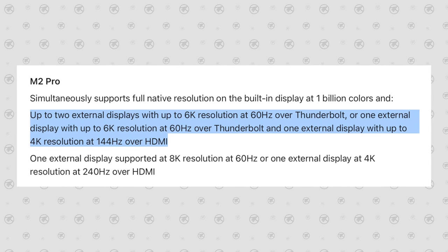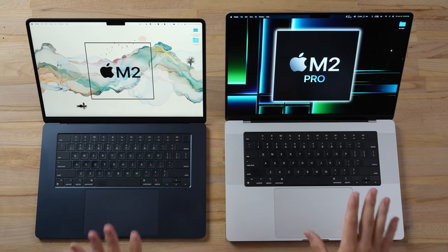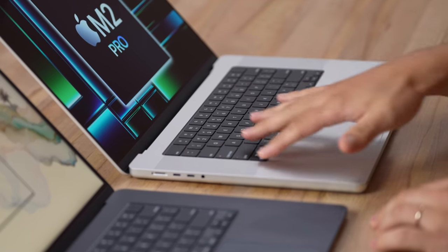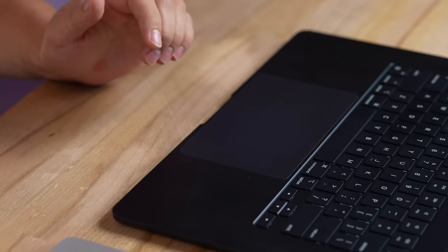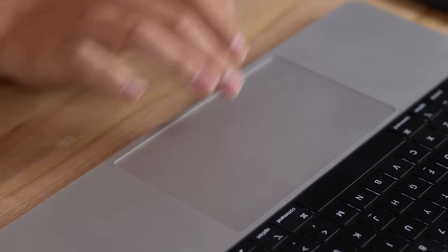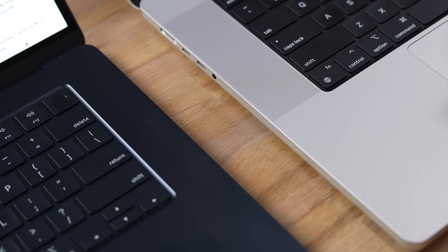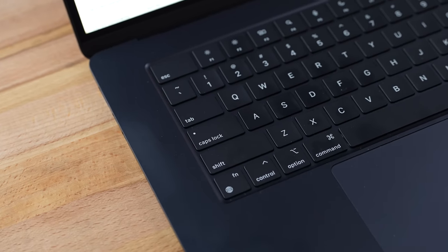Opened up, they're extremely similar with the same general layout. However, the MacBook Pro has black all around the keyboard which looks really cool and unique. The trackpads look almost identical. One thing you'll notice is that the 16-inch has speaker grills on the side with a six-speaker system, compared to the MacBook Air which does not have visible grills but also has six speakers. Let's do a speaker comparison.